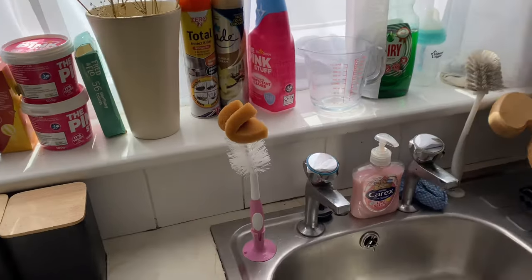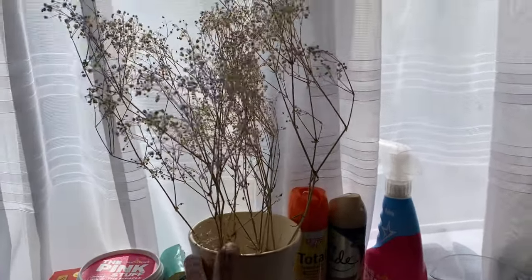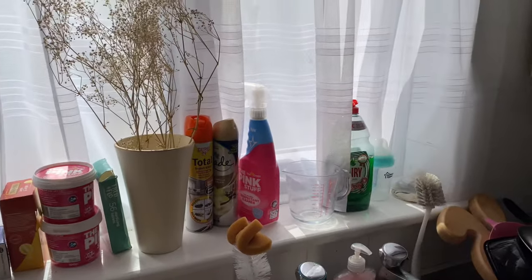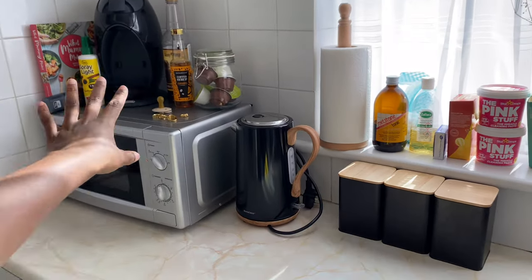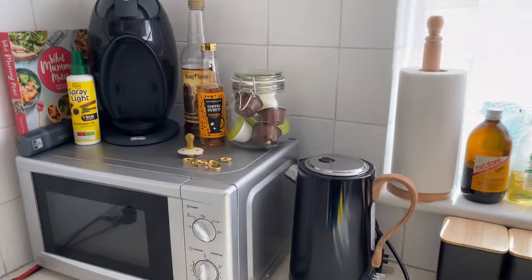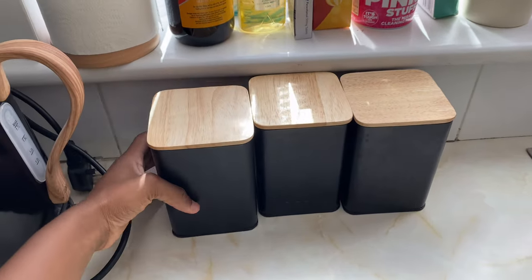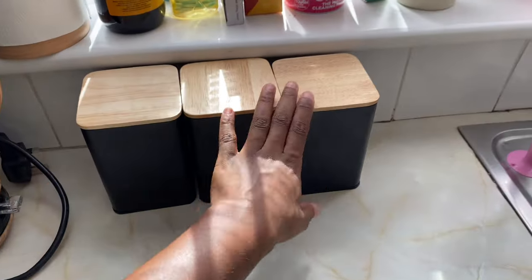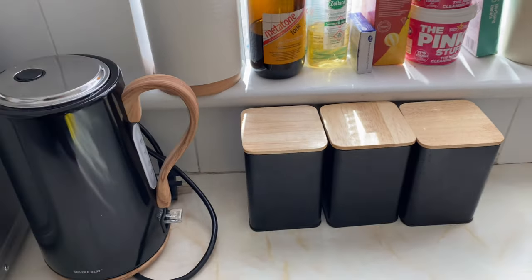I've got my cleaning spray, Amara's bottle sponge, and this plant that I've had for so long. I probably need to throw it away but it's so pretty and I think it goes nicely with the kitchen. This is my new favorite corner of the kitchen — it just all matches and makes me really happy. I got these tins from Matalan — they say sugar, coffee, and tea. I have my coffee beans, sugar, and tea in them.